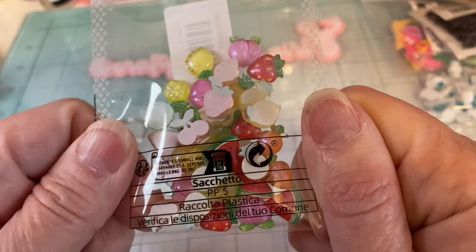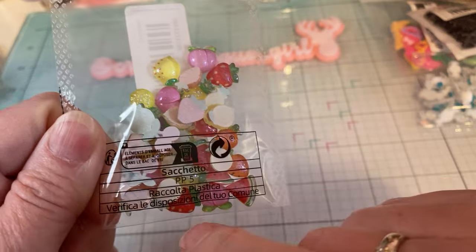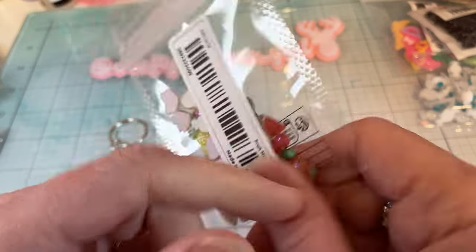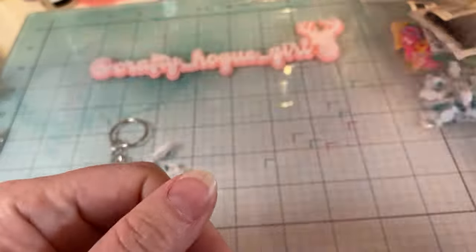And then mixed fruit: strawberry, some type of a plum, lemons, cherry, watermelon — just a variety pack, 30 pieces.